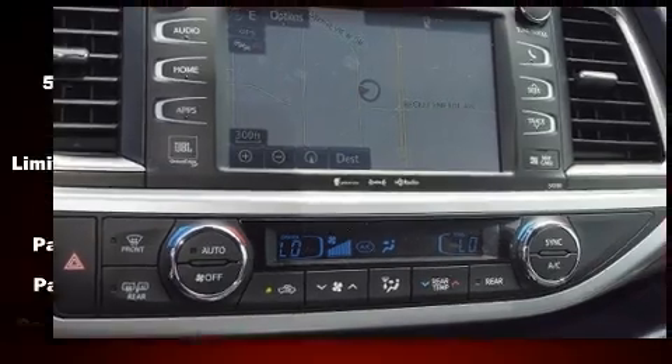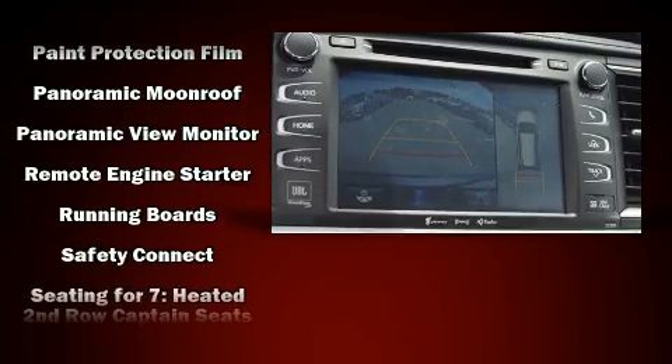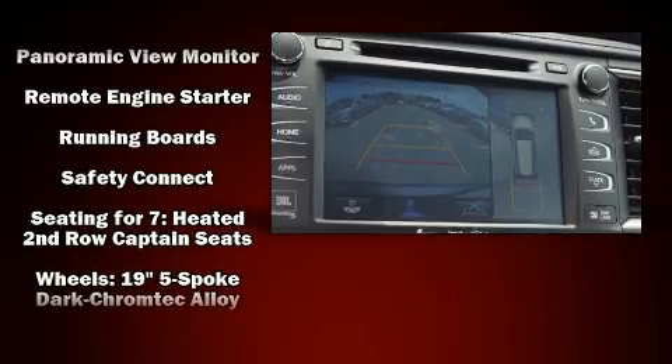Toyota also prioritized safety and security by including dual front impact airbags, head curtain airbags, and four-wheel disc brakes with ABS.